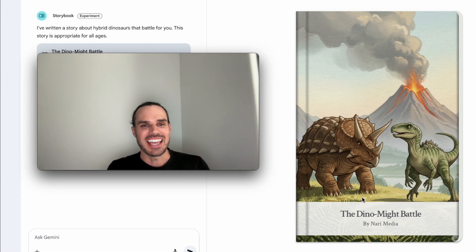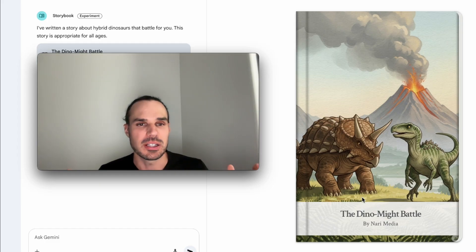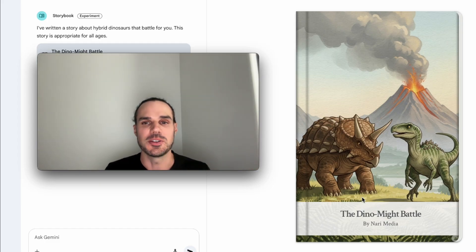Hey guys, it's Marco from Nari Media and this is crazy. This just came out today. Today was a big drop — there's been a lot of AI news today — and this is called Storybook.